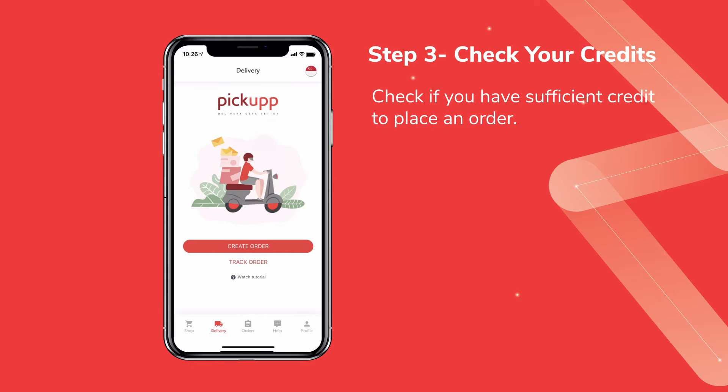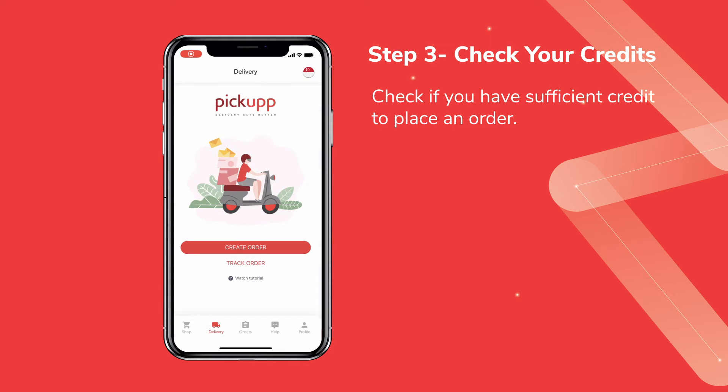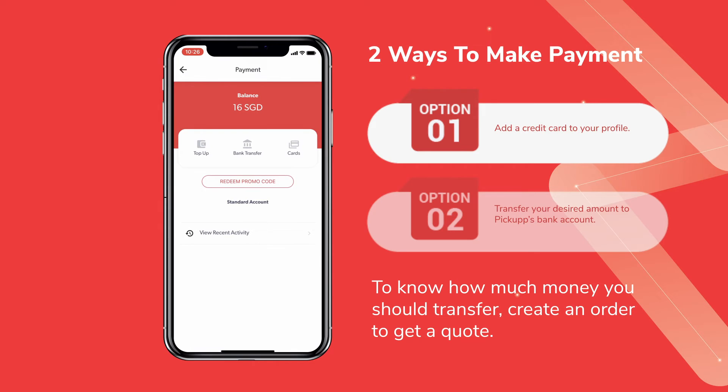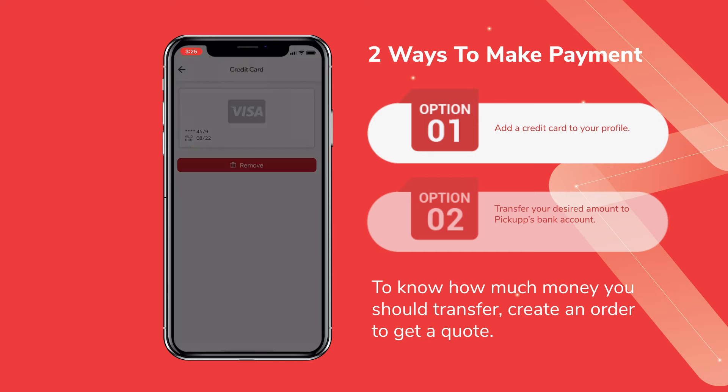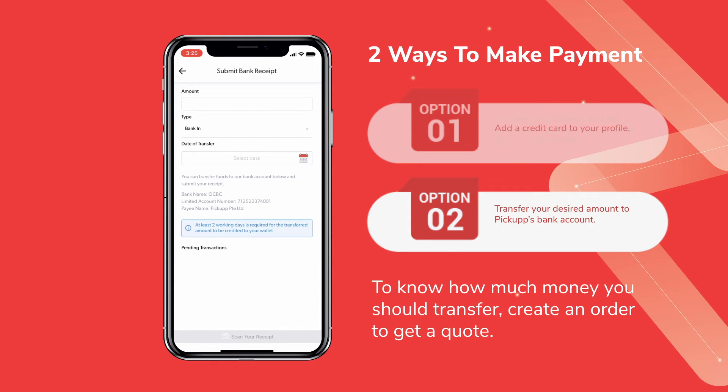To log in, you're advised to first ensure that you have sufficient credit to place an order. Please select the Profile tab and click into Payment. There are two ways in which you can make payment: firstly, you can add a credit card to your profile; secondly, you can make payment via bank transfer.